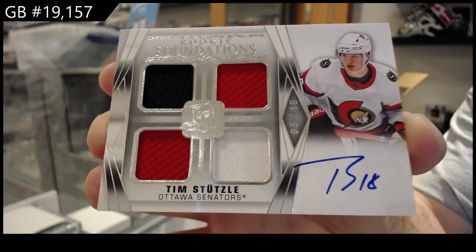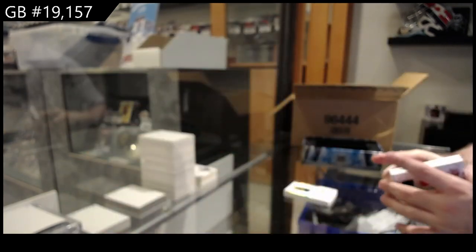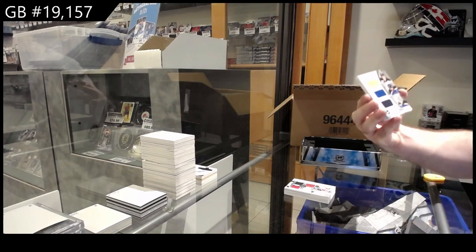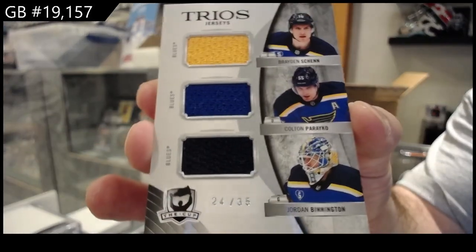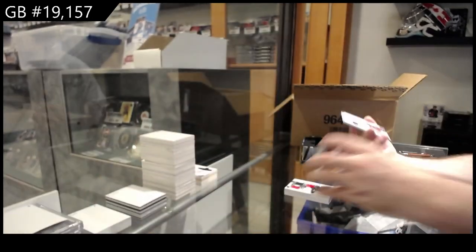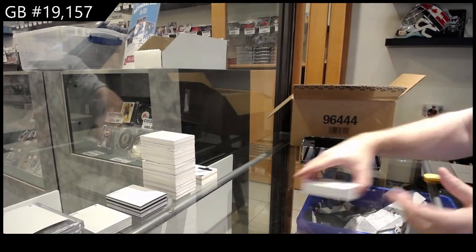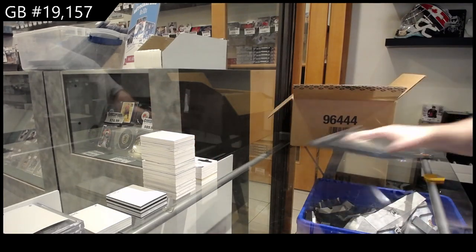Nice. That's a big boy. We've got a triple jersey to 35 — Binnington, Pareko, Shen for the Blues. I like how it's all different colors. And we've got a 249 rookie class for the Avs. Back-to-back big hits in this case so far.